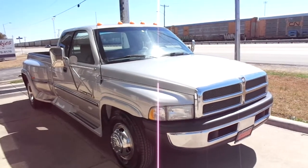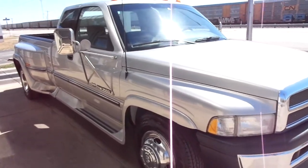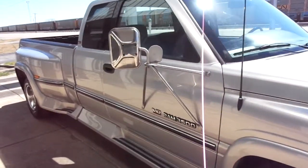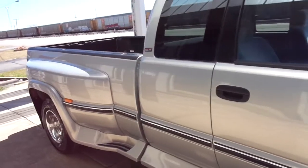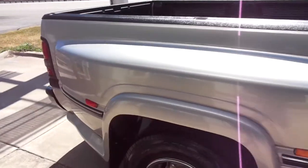Hi, this is Donny with Specialty Autoplex in Arlington, Texas. Thank you so much for watching. We have for sale a 1997 model Dodge Ram 3500. This one's the extended cab dually.